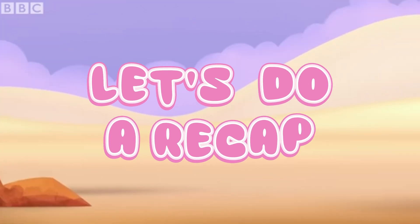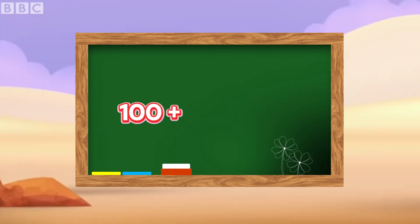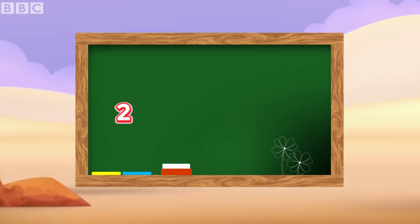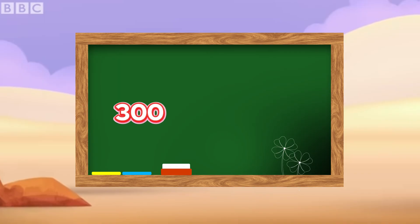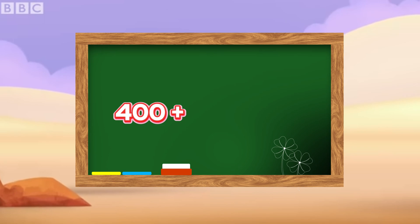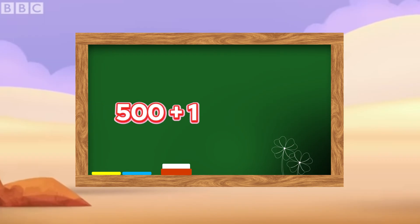And now let's do a recap. 100 plus 100 is equals to 200. 200 plus 100 is equals to 300. 300 plus 100 is equals to 400. 400 plus 100 is equals to 500. 500 plus 100 is equals to 600.